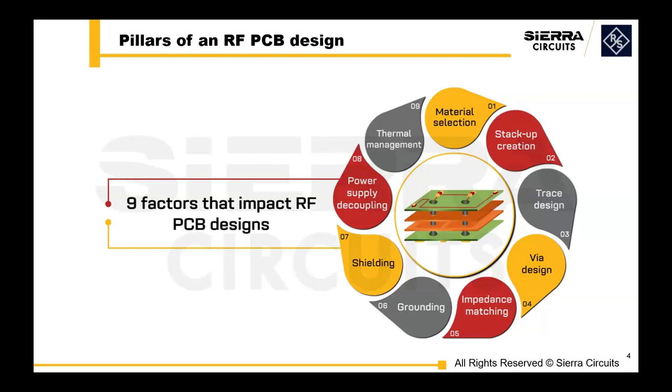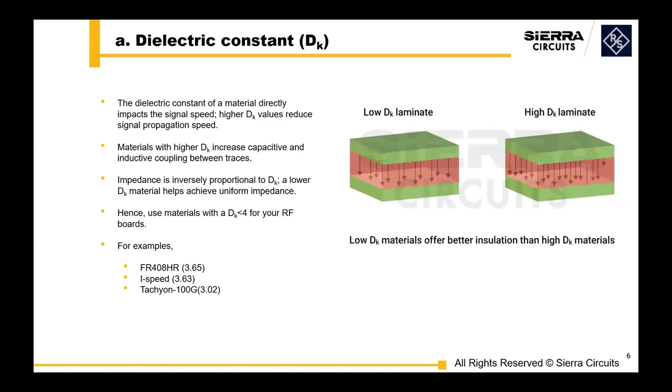The dielectric constant is a very key place to start. The dielectric constant of a material will directly affect how quickly a signal travels through a PCB. As the value increases, signal propagation speed will decrease, and with higher Dk, you're more prone to inductive and capacitive coupling. Trace impedance is inversely proportional to the dielectric constant. We recommend using materials like I-Speed or Tachyon with a lower Dk.